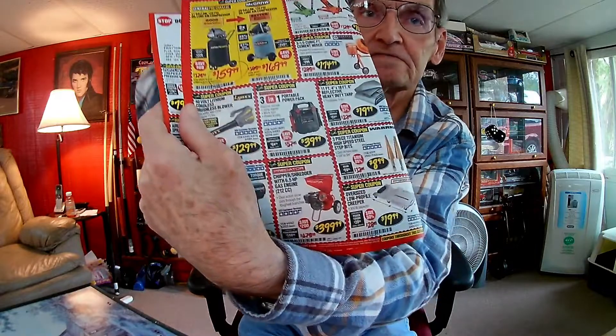Here's the Central Pneumatic 21-gallon 2.5-horsepower vertical oil-lube air compressor. In the magazine it was $174, marked down to $149.99. But in the store flyer, the same item is listed at $174 marked down to only $159.99. So if you don't get the magazine, you're paying $10 more.